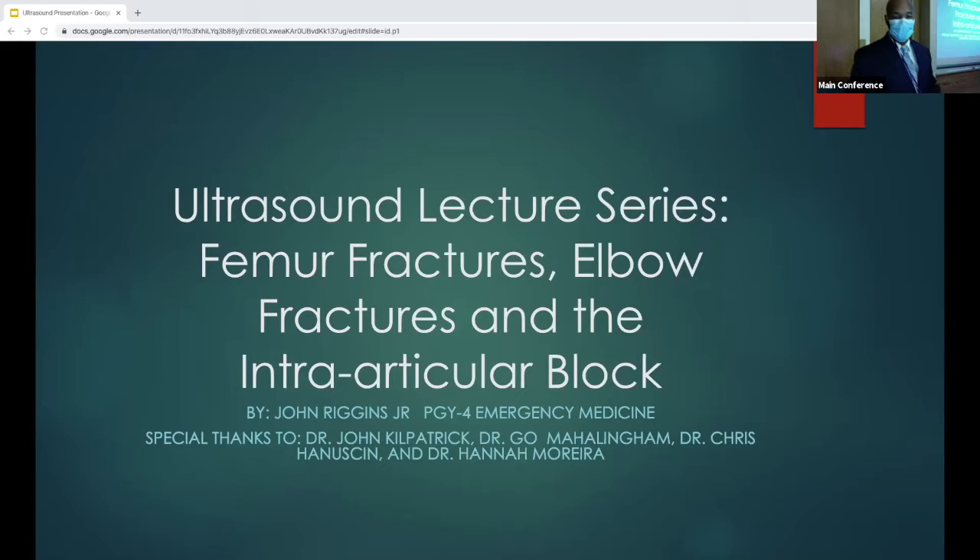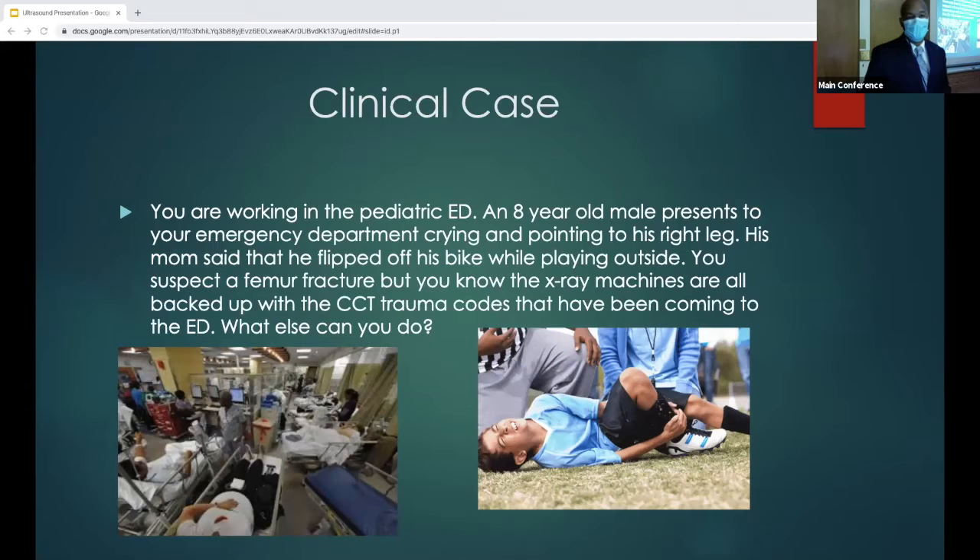Let's start with the case. You're working in the pediatric ED, an eight-year-old male presents to the emergency department crying and pointing to his right leg. His mom said he flipped off his bike while playing outside. You suspect a femur fracture, but you know that x-ray issues are all like a CCT trauma. So what else can you do in the meantime?